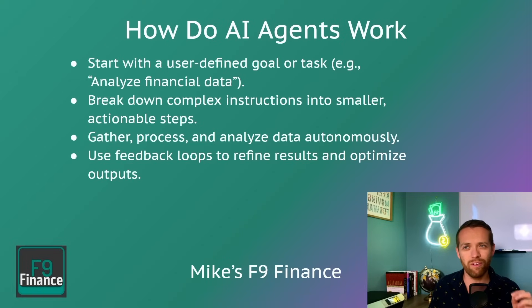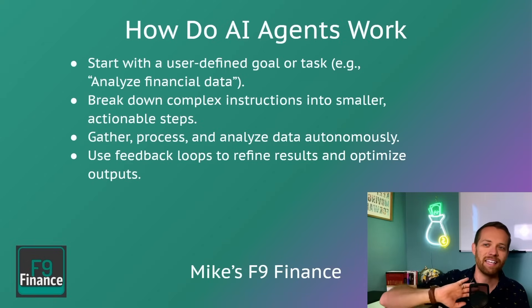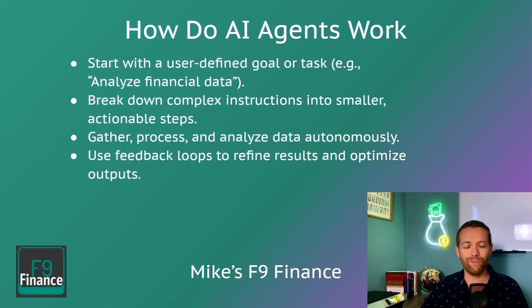How do they work? You start with a user-defined goal or task. Unlike chatting where you just give a simple prompt and they come back, you're going to give them an actual goal to accomplish which has multiple steps. You break this down into smaller actionable steps and it goes off and gathers and runs those steps autonomously. Usually we're doing this with things like financial data analysis — here's the data, clean the data, go analyze the data, come back and maybe even chart it. Then you can use feedback loops to refine the results and optimize.